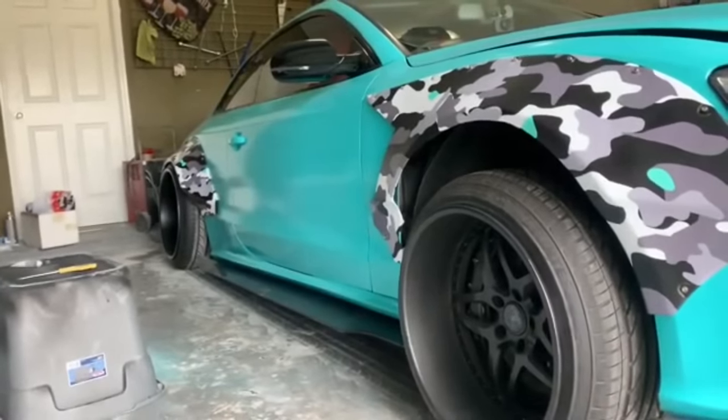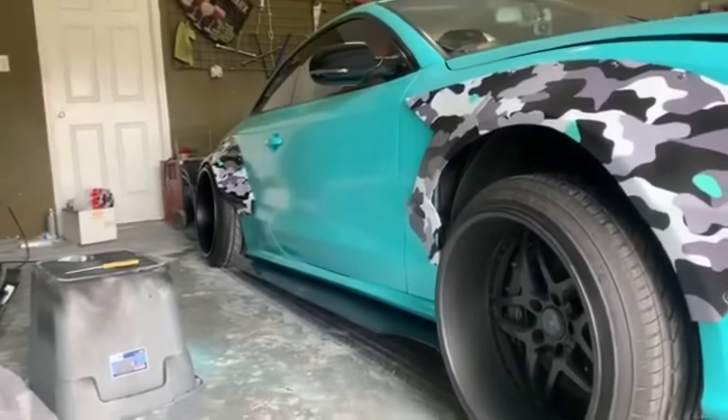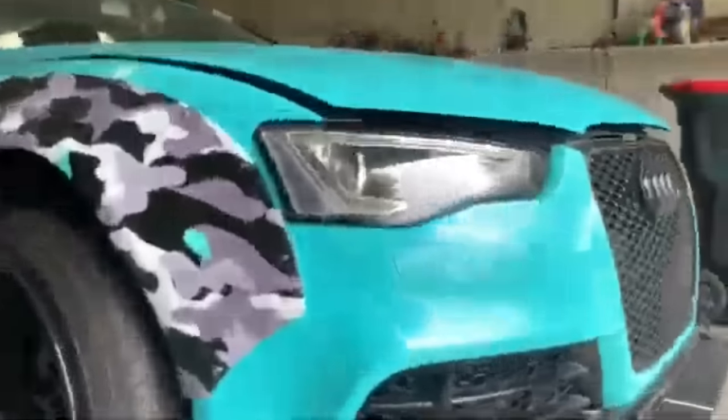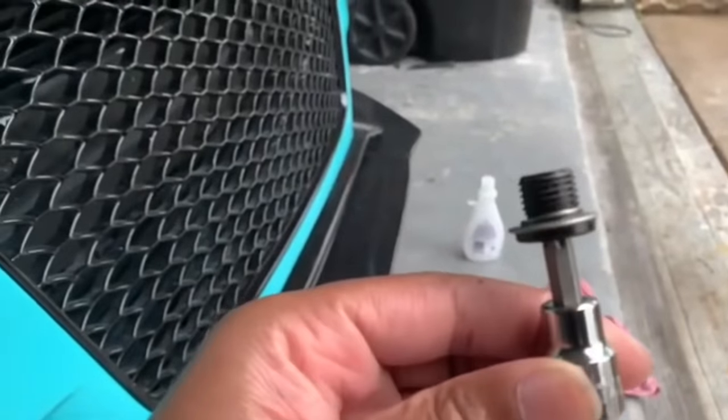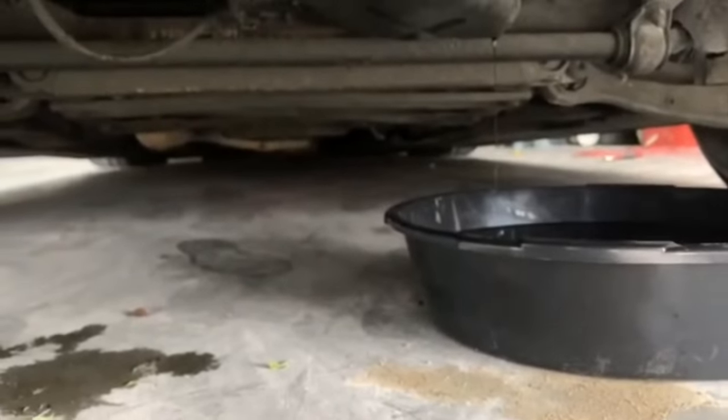If you can put together an entertainment center or a chair, doing the oil change on our cars is literally a one on the difficulty scale. I'm going to show you my DIY oil change. The only thing I have to do is go below the engine — you can see my little oil drain pan right there. I loosened the bolt from the bottom; it's a T40. I use a little two-dollar oil catch pan from AutoZone and I'm just letting the oil drain out, then I'll put the bolt back in.